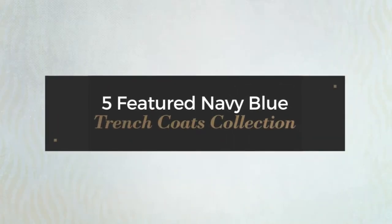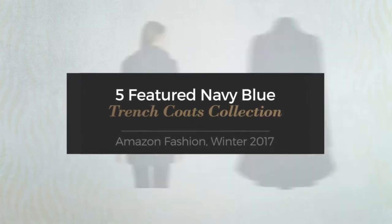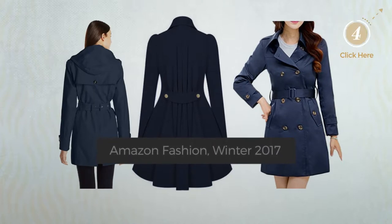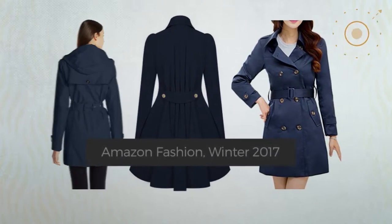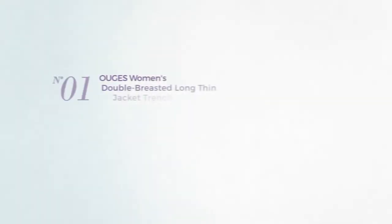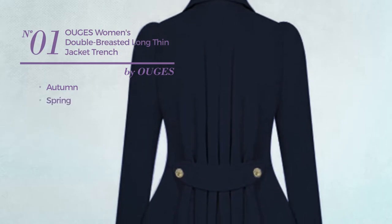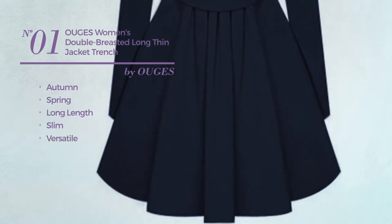Five featured navy blue trench coats collection — Amazon fashion, winter 2017. At any time, click the circle to get the details about your favorite trench coat. Number one: an autumn-spring long length slim trench coat featuring a versatile look.